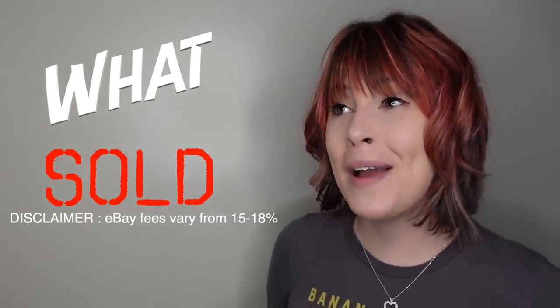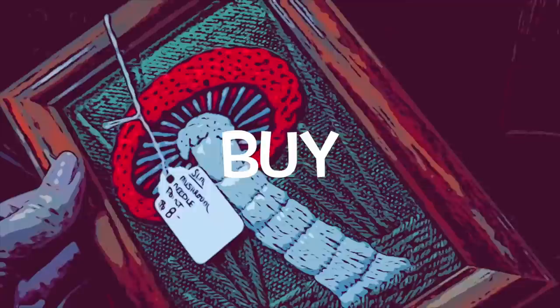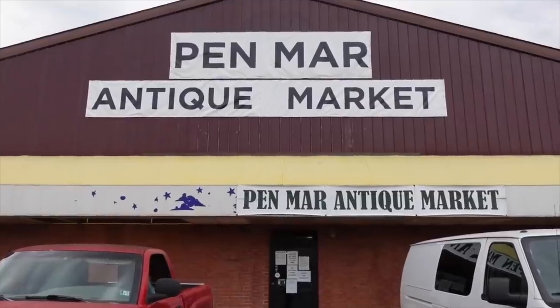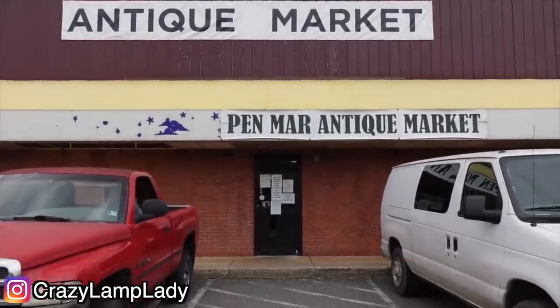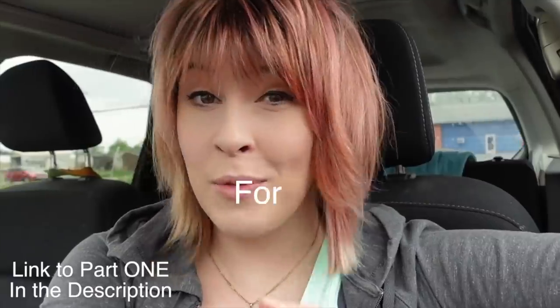Today we're revisiting an older video to see what sold, what I made a profit on, and what I probably could have left on the shelf. We are here at the Penmar Antique Market — I've never been here before and I'm kind of excited. I called ahead, got permission to film, and we're going to check it out and see what we can buy and flip for a profit.